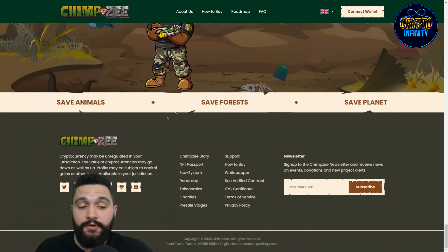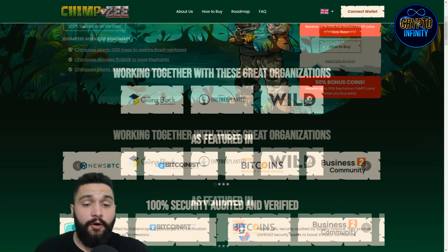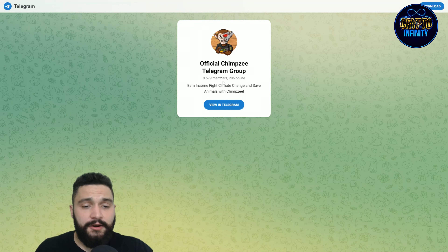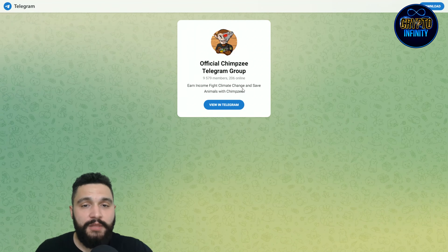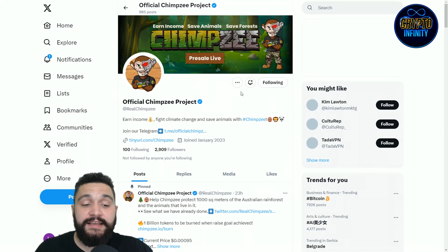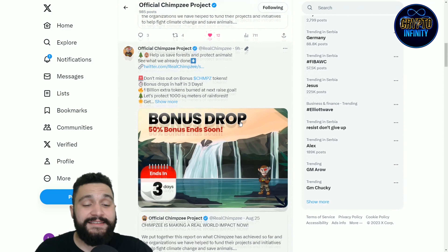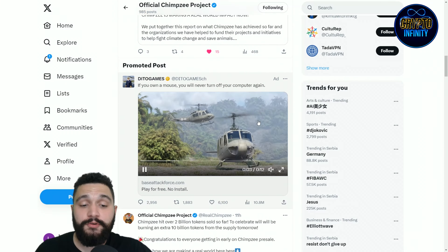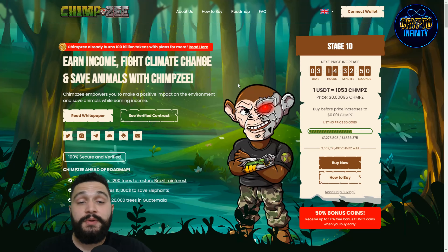You can find them on social media. Their Telegram group has 10,000 members with around 200 online right now — you can come, chat, and connect with the community. Their Twitter profile is where you can get the latest news and announcements. You can see they are getting great reactions and engagement, and they are just at the beginning.